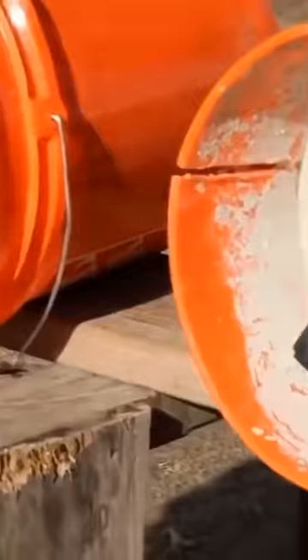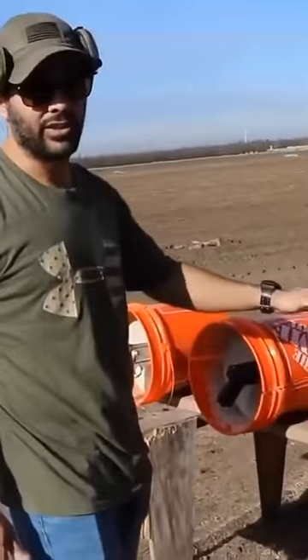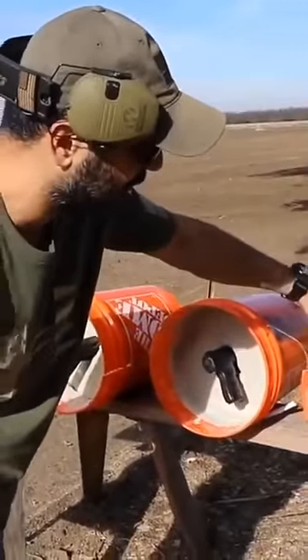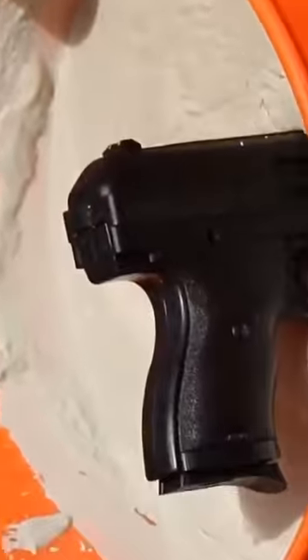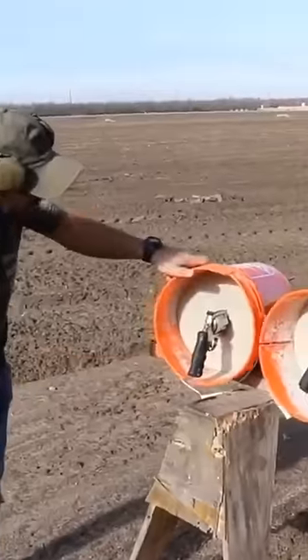All these four guns perfectly landed in the middle of these four buckets with concrete in them — best concrete you can get your hands on. I have a Taurus revolver .38 Special with three rounds in each gun. Next we have a Hi-Point 9mm, then a Glock 19, and then the .500 Magnum.